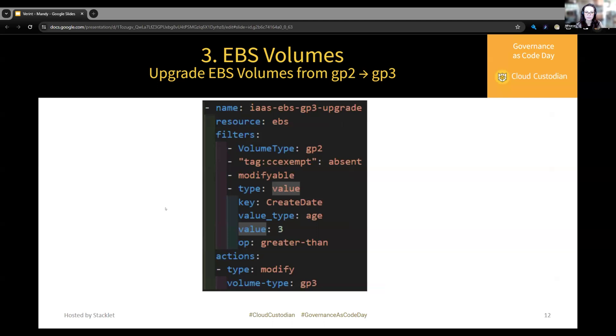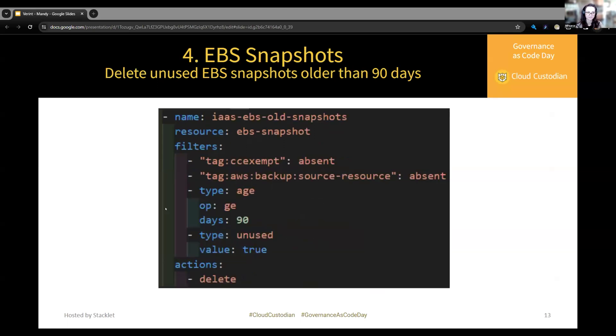We upgraded our EBS volumes from GP2 to GP3. This policy checks EBS resources: if the volume type is GP2, the CC exempt tag is absent, the volume is modifiable, and the age is greater than three days — meaning it's not a random spin-up volume — then under actions we modify the volume type to GP3. For EBS snapshots, we ensure the exempt tags do not exist, the age is greater than or equal to 90 days, and the snapshot is not being used, then we delete the snapshot.